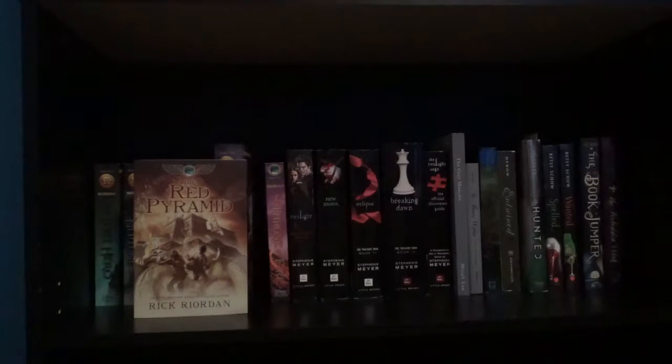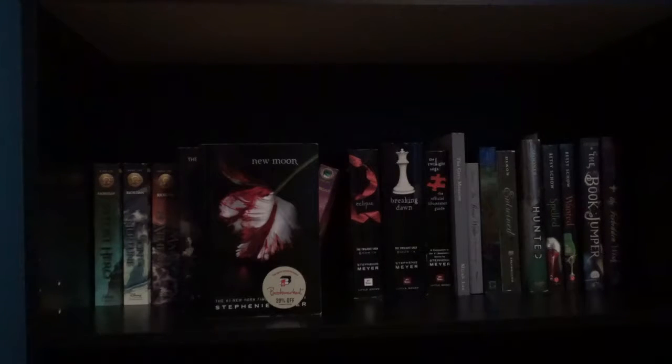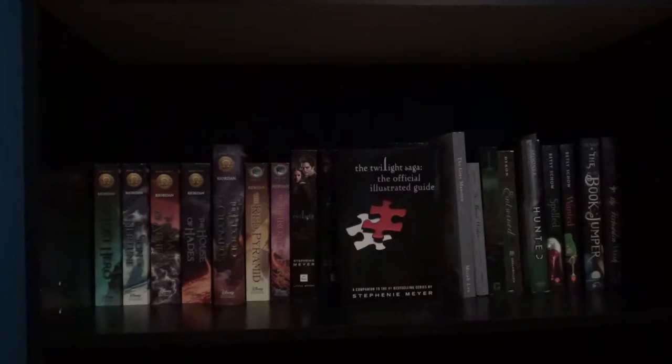Next I have the Kane Chronicles starting with The Red Pyramid and The Throne of Fire by Rick Riordan. Next I have the Twilight Saga starting with Twilight, New Moon, Eclipse, and Breaking Dawn by Stephenie Meyer. I also have The Twilight Saga: The Official Illustrated Guide by Stephenie Meyer.